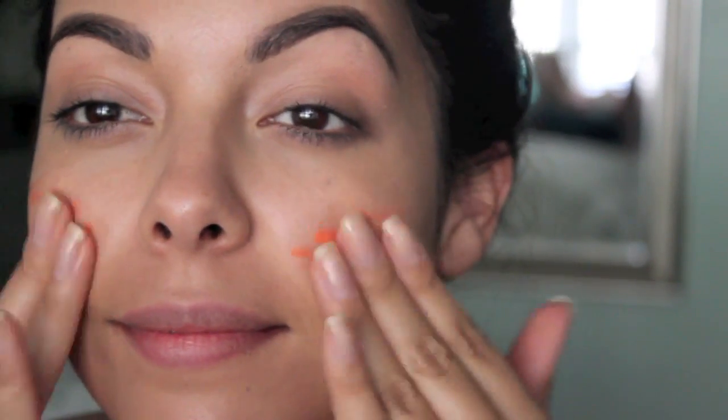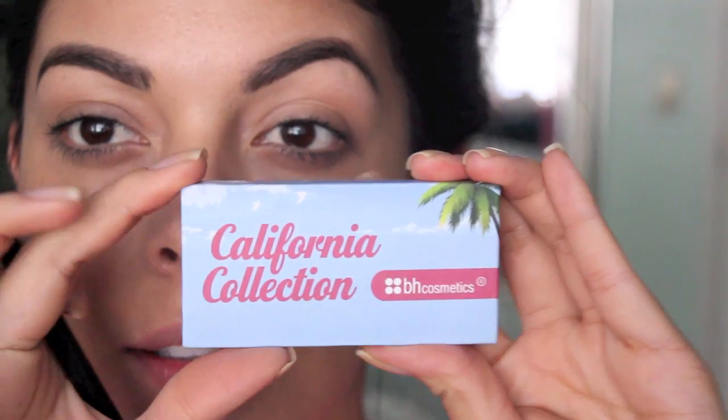The next product is also in the July Ipsy Glam Bag, but this one is from my personal collection. I picked it up in San Francisco at the Benefit headquarters and I'm just obsessed with it. It's a face and cheek tint — you can put it on your lips as well, but I love it on my cheeks. It's a really nice, fun, coral, orangey color. Beautiful for summer and bronze skin. Just pat it onto your face and you're good to go.